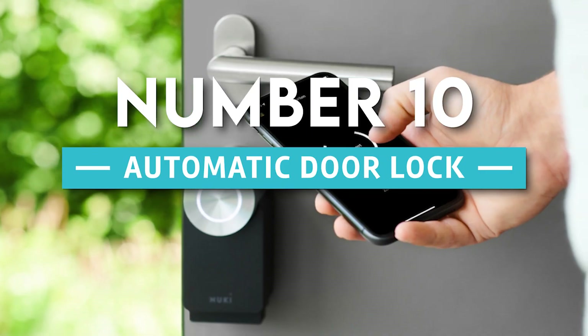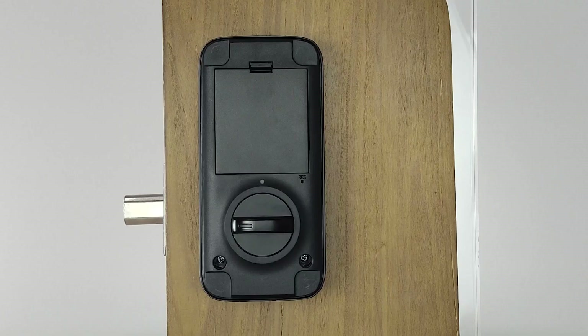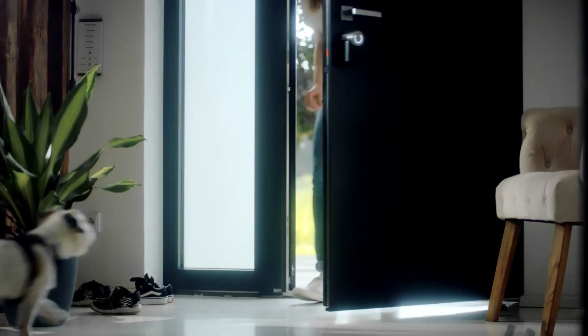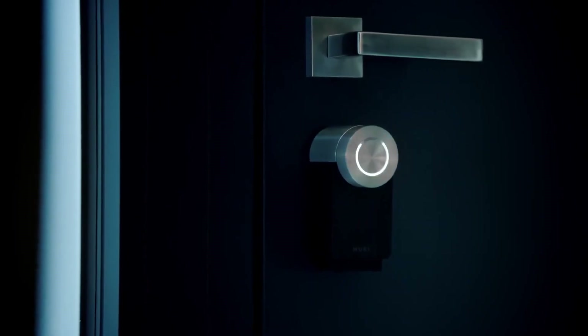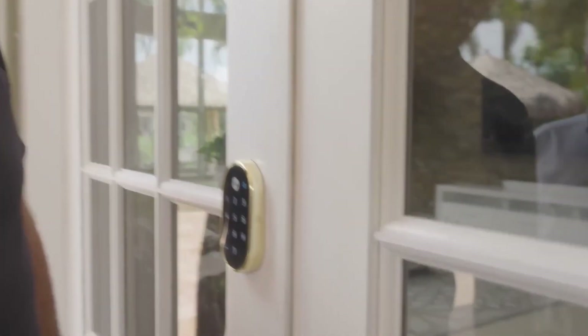10. Automatic Door Lock. Whenever you leave the house, feel at ease. When sensors determine you are a few feet away from the front door, smart door locks provide you with the ability to automatically lock the door. The automatic door lock can be connected to cutting-edge geofencing technology. With this configuration, you can instruct the system to lock all windows and doors while you're a mile away.